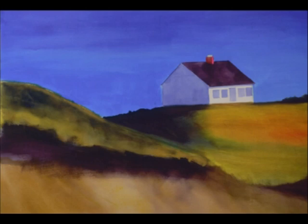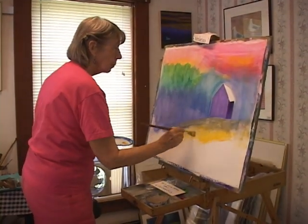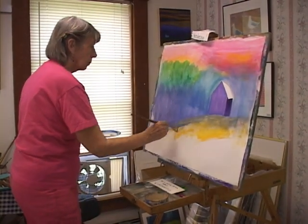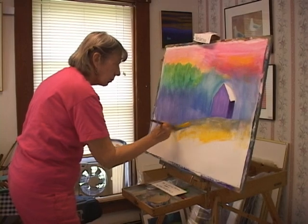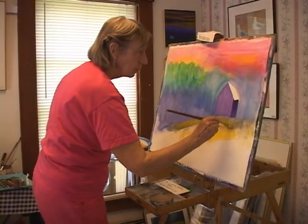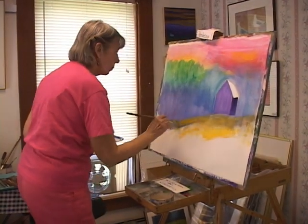And then you have to have that policeman stop you and say, the painting is done. Sometimes you have to let it sit there and look at it for a couple of days, and then you might want to tweak something. But generally speaking, you've got to stop when it's done. There's always that urge to go back and do something, but then it starts to look dead, overworked.